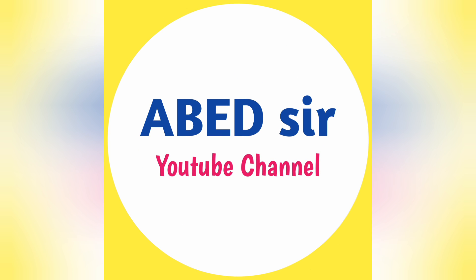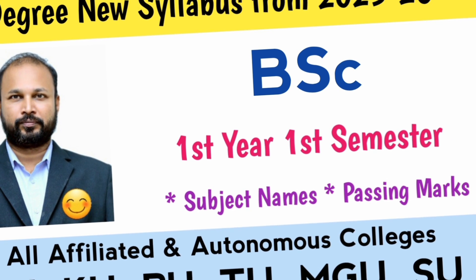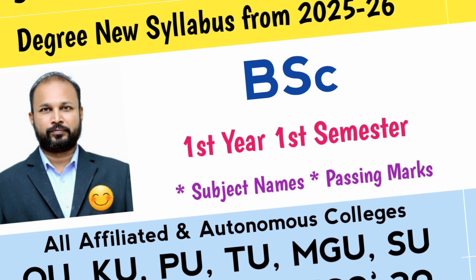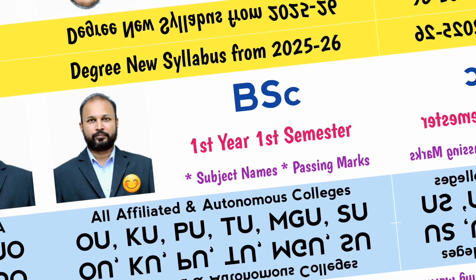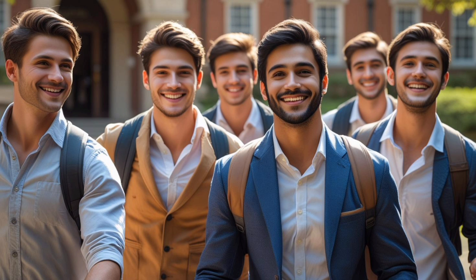Hi everyone. Welcome to our channel, your study partner for BBA course. If you are starting your first year in 2025-26, this video is just for you. In first semester, you have 5 subjects. Let's understand each subject one by one with total marks, classes, credits and passing rules.